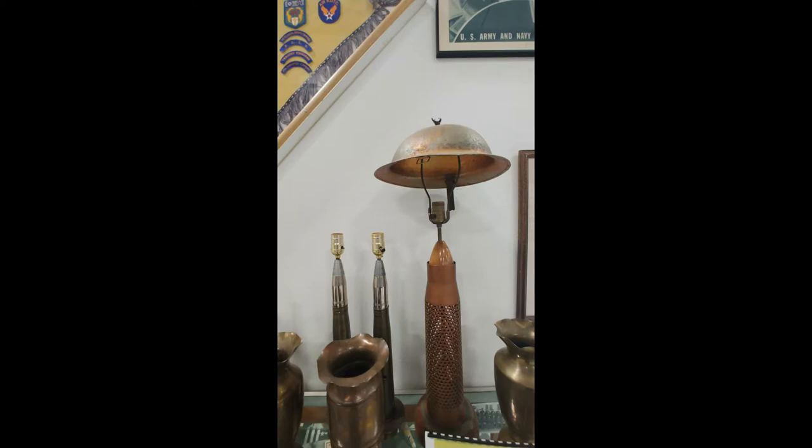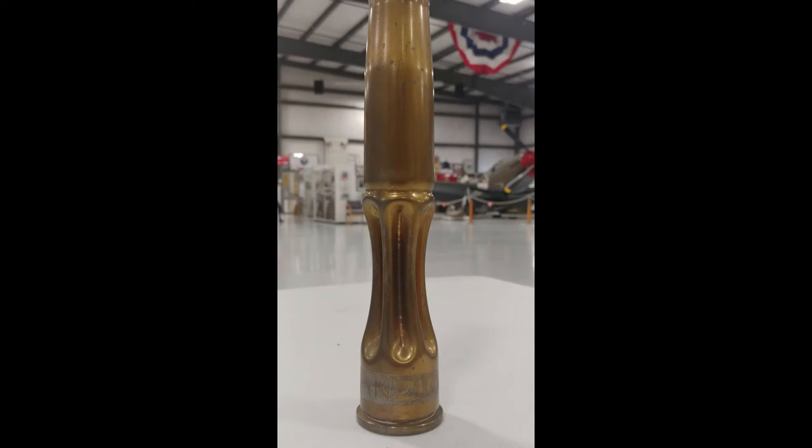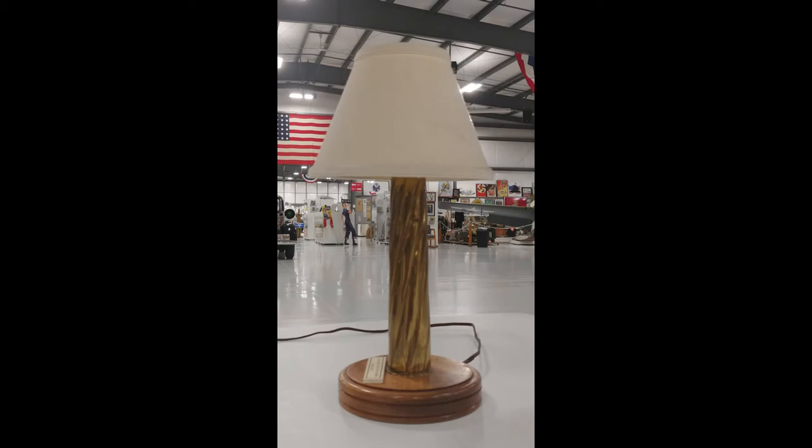Trench art is generally defined as any sort of decorative object constructed from an object whose manufacture was directly linked to armed conflict. Commonly, this takes the form of bullet or artillery casings repurposed into a decorative keepsake.